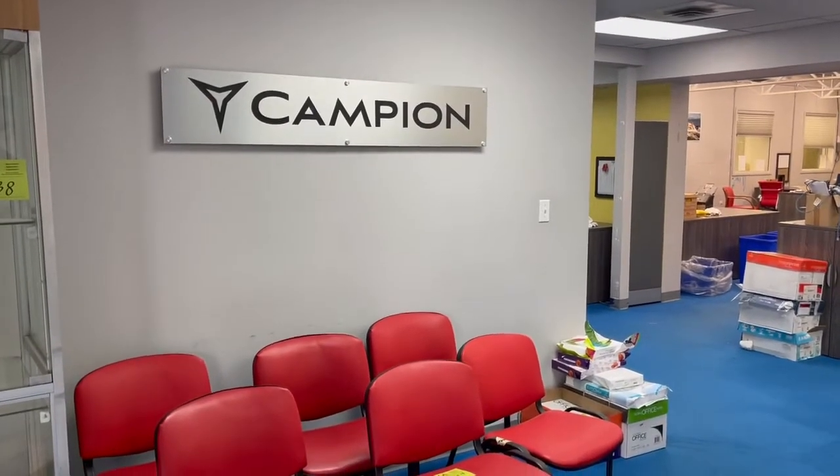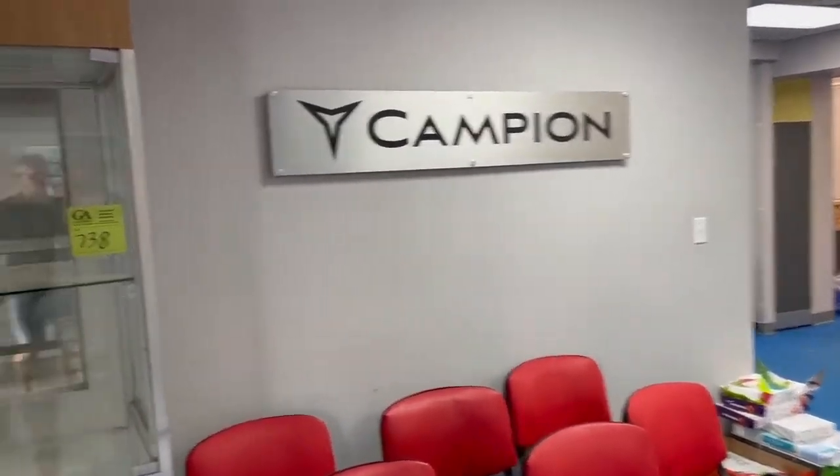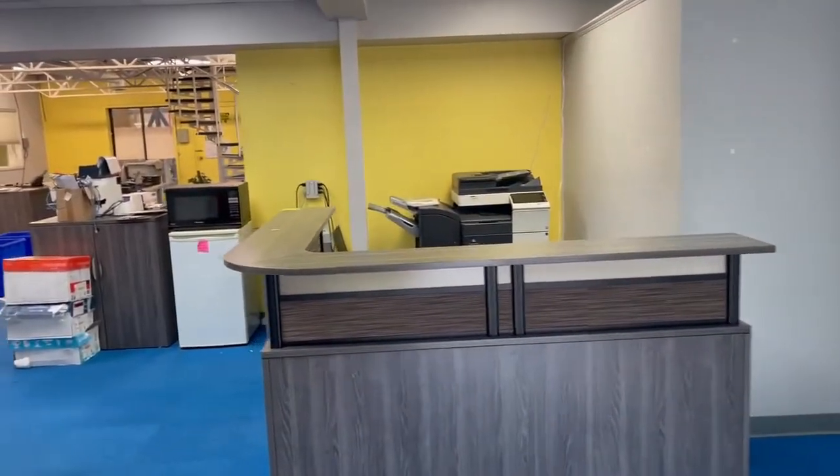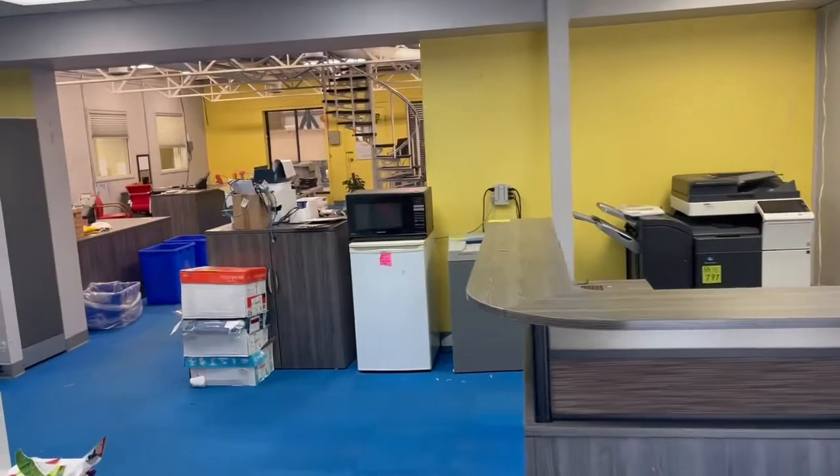Hey, this is Kelly from Grasswood Auctions. I'm at the Campion Marine Manufacturing Auction in Kelowna, British Columbia. Sale closes this Monday starting at 10 a.m. British Columbia time.